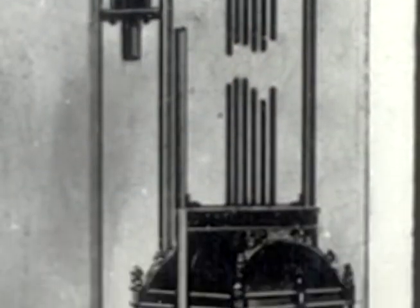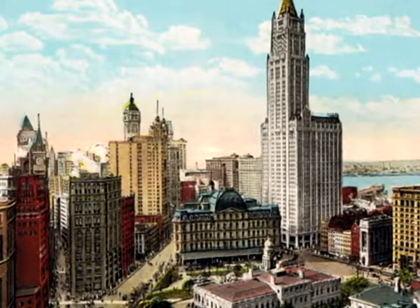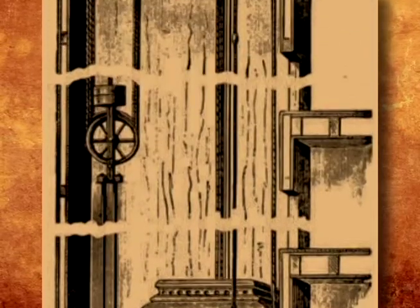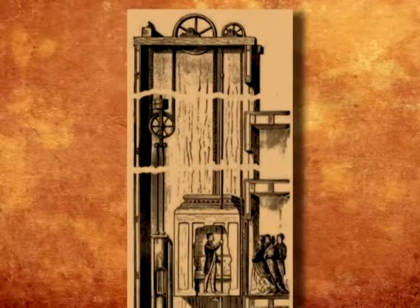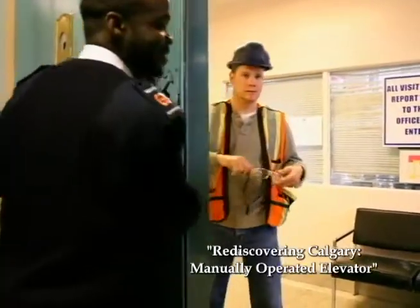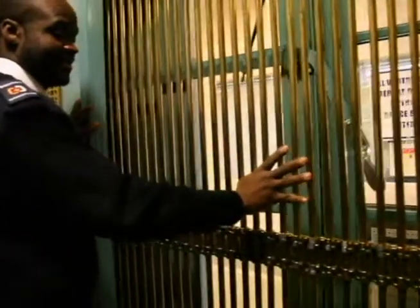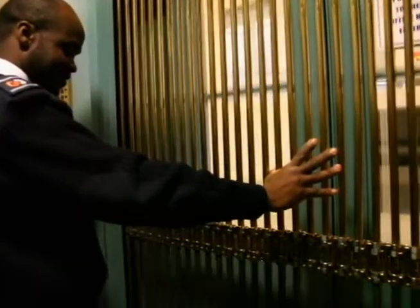Elevators quickly became a selling point for hotels. They allowed guests to enjoy the privacy afforded by rooms on the upper floors, far from the noisy streets below. In the early days, you pulled a rope — when you pulled that rope, a machine up top hoisted the elevator. Then elevators moved to having doors and collapsible gates. You had a bar lock; you pulled that arm and it opened the door, which had a closer on it.